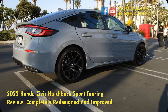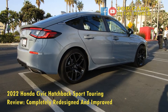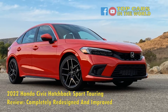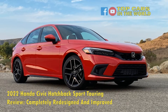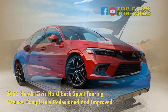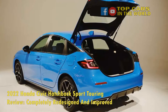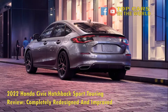2022 Honda Civic Hatchback Sport Touring Interior. The Sport Touring trim gives you the best of what the 2022 Civic Hatchback has to offer. The quality of the leather seats, the buttons and switches, and the completely redesigned feel of the cabin is a home run. The new dashboard is clean and simple. The 9-inch touchscreen is now located higher above the dashboard, making for an elegant, non-cluttered look. The screen has access to wireless Apple CarPlay and Android Auto, which works flawlessly — Apple CarPlay tested.